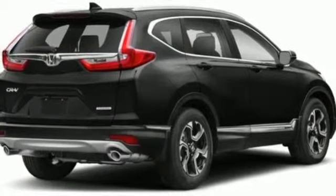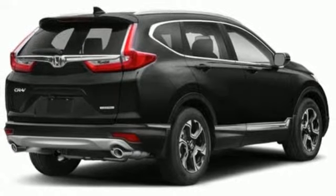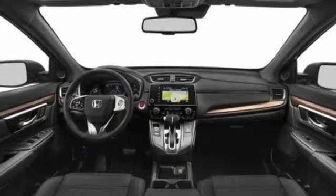Streaming audio, hands-free lift gate, smartphone wireless charging and power heated mirrors.